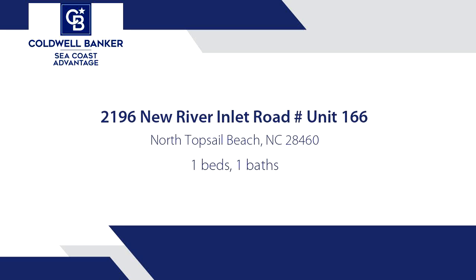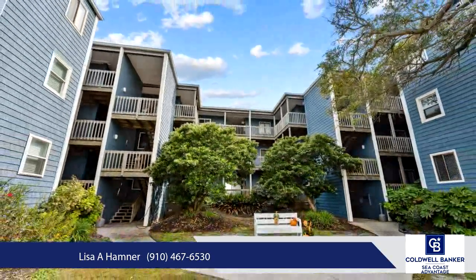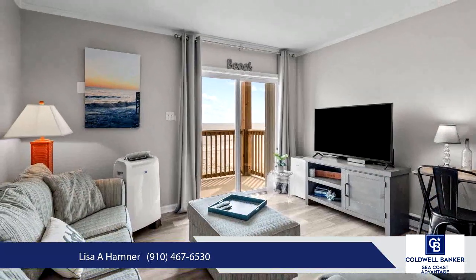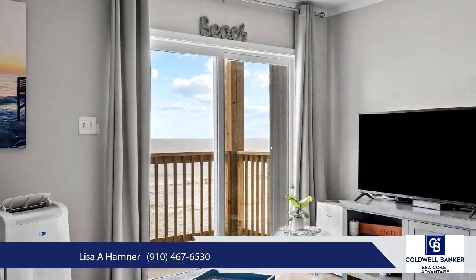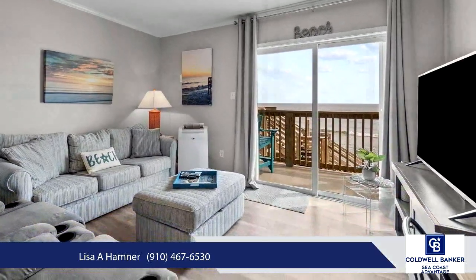Discover coastal living at its finest in this stunning first floor point unit, perfectly situated just steps from the pristine sands of North Topsail Beach. With breathtaking, unobstructed views of the ocean, this one-bedroom gem offers a front row seat to both spectacular sunrises and breathtaking sunsets. Step onto your private balcony and immerse yourself in the soothing sounds of the waves, creating the perfect backdrop for relaxation.